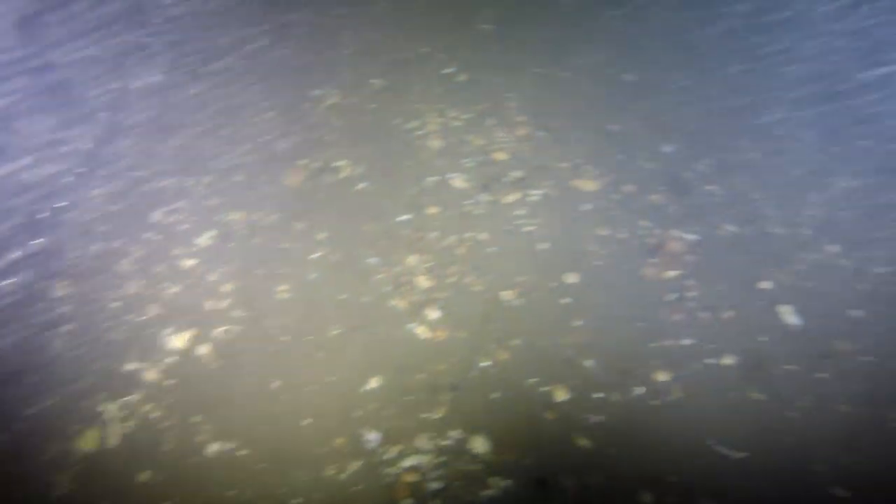As we get down to the bottom, somewhat of a compacted substrate, which is pretty good around a wreck. It's pretty normal — you get a lot of stuff breaks off and it kind of makes the ground a little tougher. We're just going to double check, make sure the anchor's in there nice, and get to exploring.